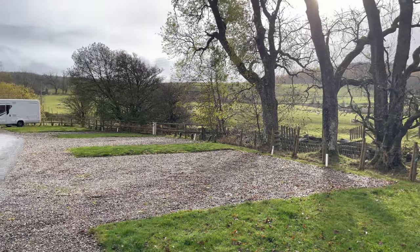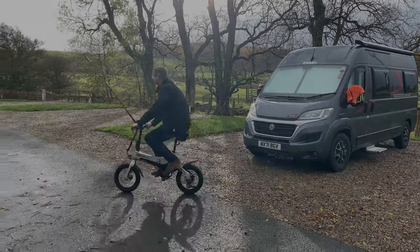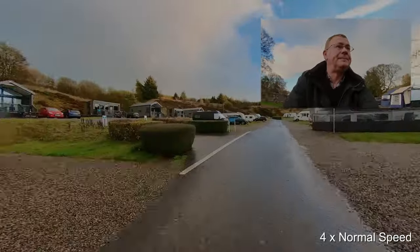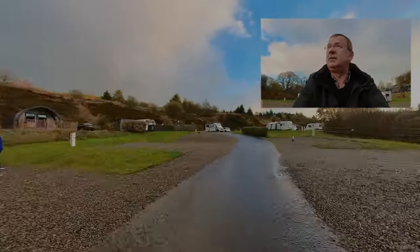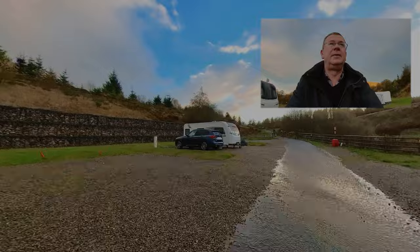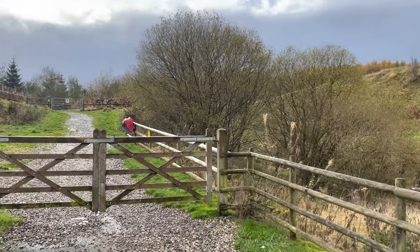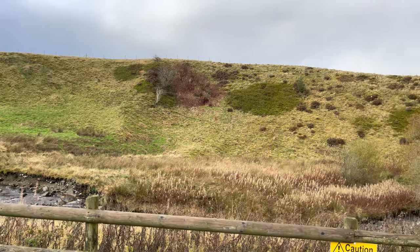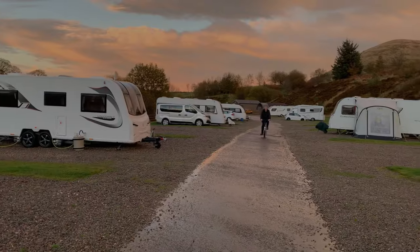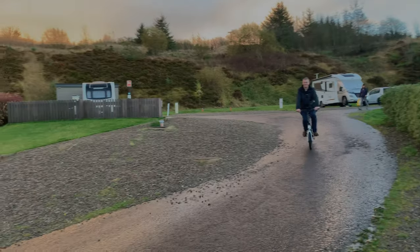And it was raining again! This was the first go on a campsite of my new Myrider GB3 bike — wobbly, wobbly! We cycled up to the dog walk and then headed back. We'll cover the Myrider in a vlog in a few weeks' time.